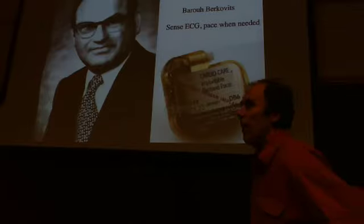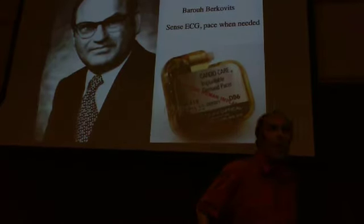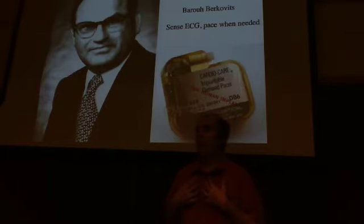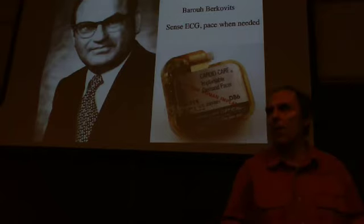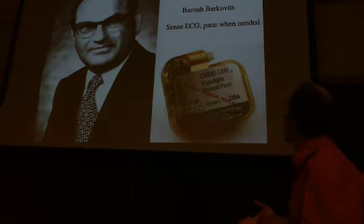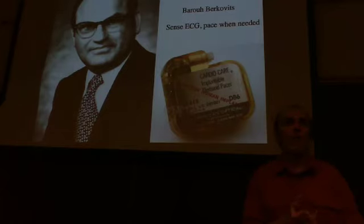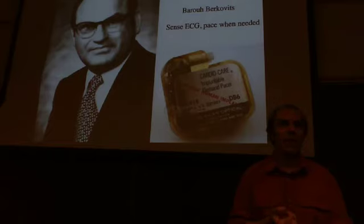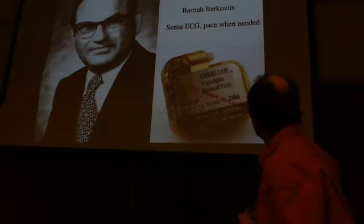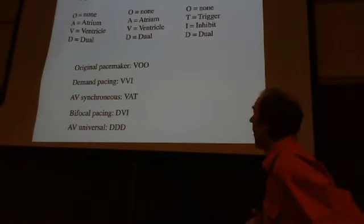The next development was the demand pacemaker, developed by a man named Berkovits. Sometimes people have intermittent heart problems — they don't need the pacemaker all the time. So the pacemaker needs an additional ability: it must measure and read the electrocardiogram, then apply simple logic to decide whether to stimulate based on what it reads. These demand pacemakers were probably developed in the 1970s.